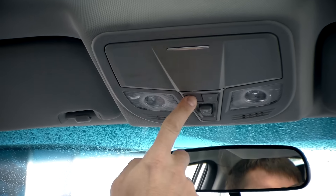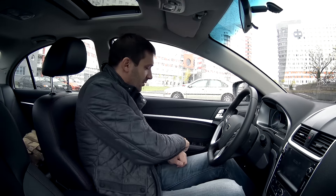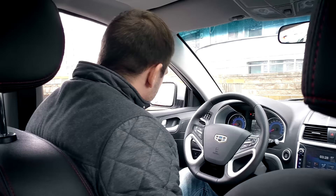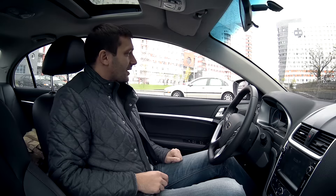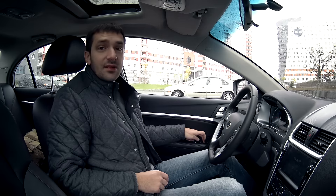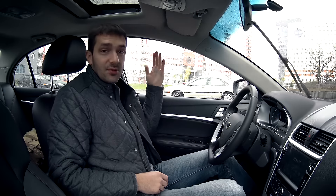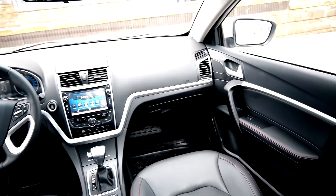Есть очешник. Ещё одна крутая штука — автоматический режим стеклоподъёмников всех четырёх, причём кнопки подсвечиваются. Для срабатывания нужно удерживать клавишу около полутора секунд — и стекло закрывается самостоятельно. Логика хорошая: короткими движениями регулируешь положение, а когда нужно полностью опустить — удерживаешь клавишу, и оно едет вниз. Всё очень здорово и удобно.